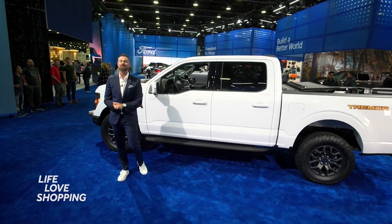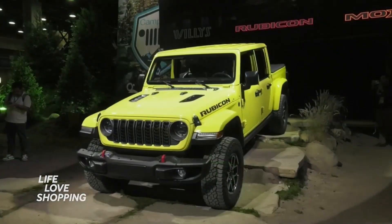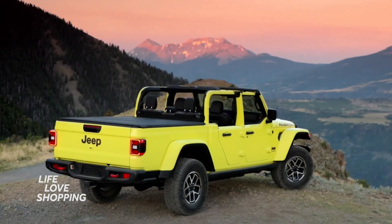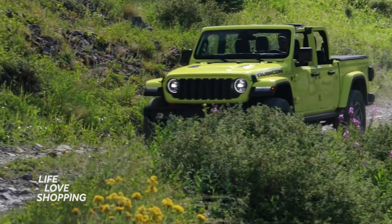Jeep is taking the covers off the new Gladiator that has been updated. Check this out — a new front grille on the Gladiator. If you look at it from a side design standpoint, it gets a boxier look and the front window will fold down as well. Functionality and off-road adventure with the Jeep Gladiator.